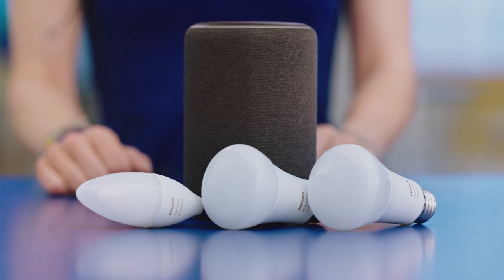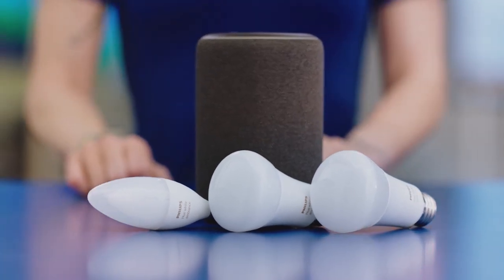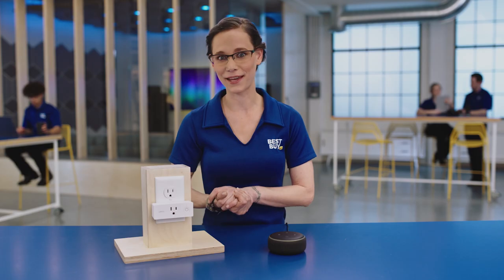Smart lights come in many shapes, so they can fit in lamps, recessed lighting, and even ceiling fans. Smart plugs are a very cost-effective way to smarten up the things in your home that aren't quite there yet. Smart plug, plug it in, and you're voice activated.